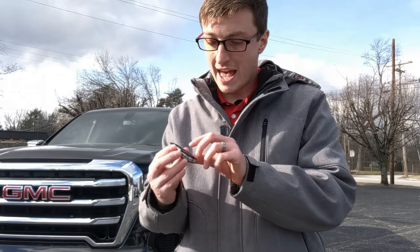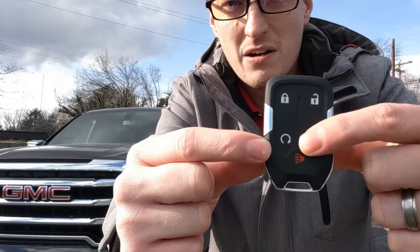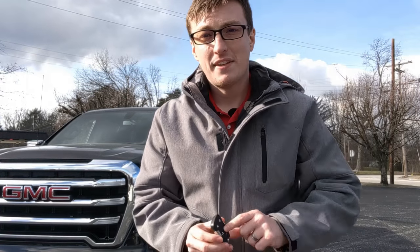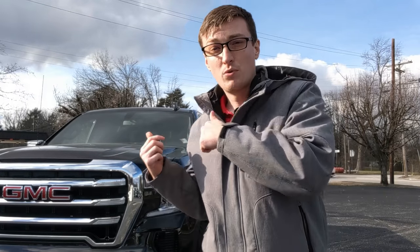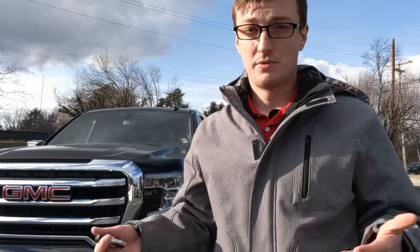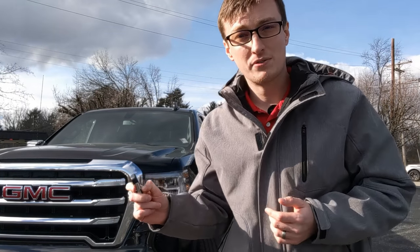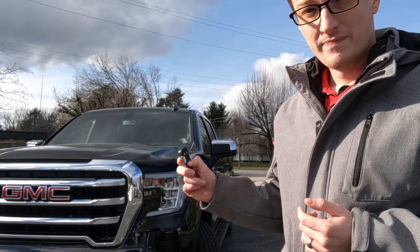Moving on to the next button — this half circle with a little arrow rotating around it is the remote start button. As long as the vehicle is equipped with a remote start system, you can use that button to start your vehicle from inside your home to warm it up on cold days or cool it off on hot days. All you have to do is press the lock button once, then press and hold the remote start button until your vehicle starts up — usually about three seconds.